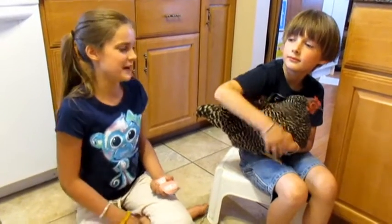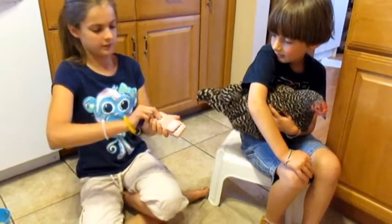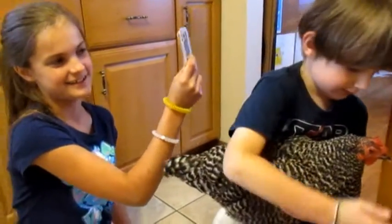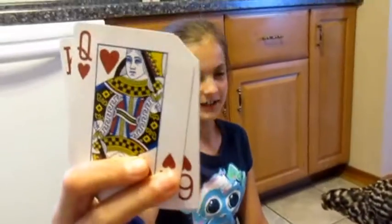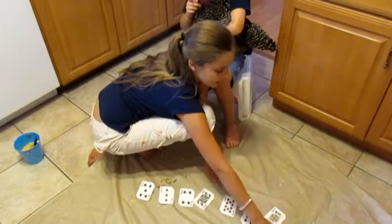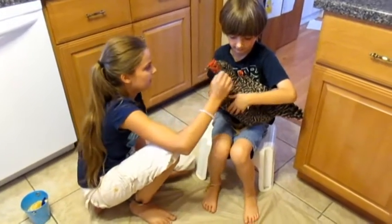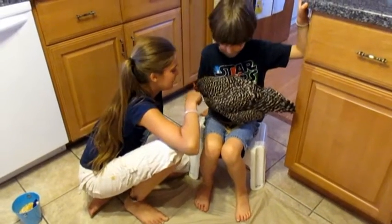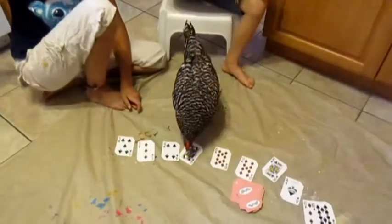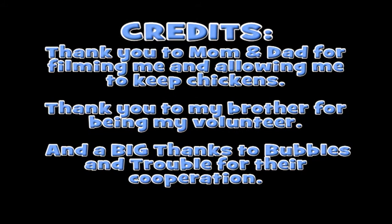So Bubbles is an amazing psychic chicken and she can read your mind. She's going to perform a little magic trick. Just tell me when to stop. Stop. This card is going to be your card that you've chosen. So now look over here — she can't see it. Remember your card? So this is his card. Now I'm just spreading out all the cards. And now Simon, I want you to think very hard about your card. Think. And now Bubbles — what one is his card? Yay! Good job! Amazing!